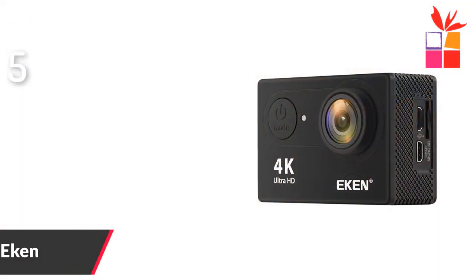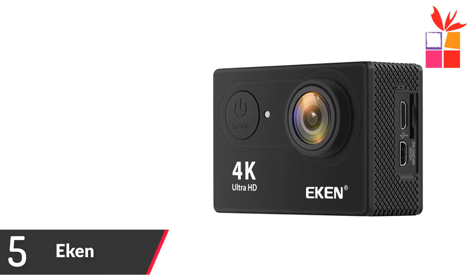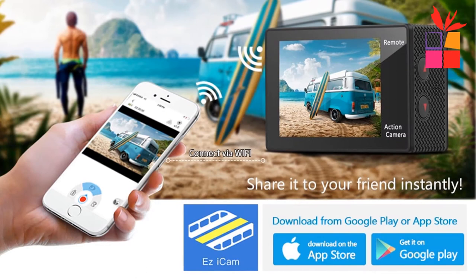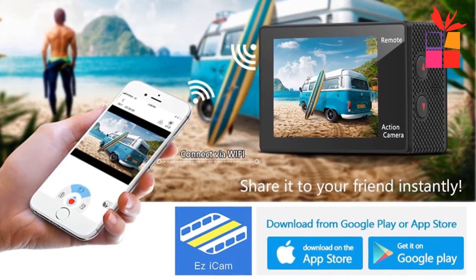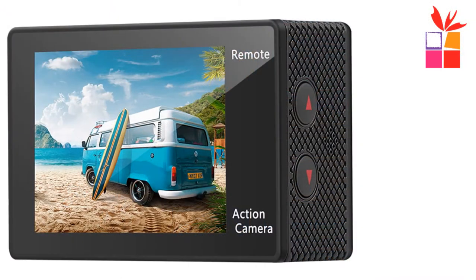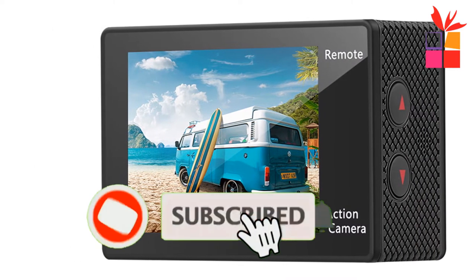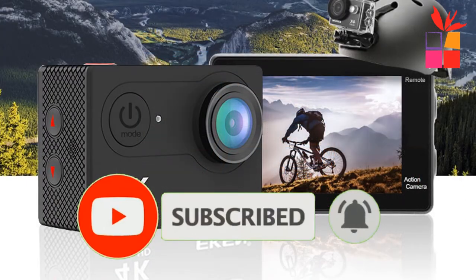Number 5: Econ Action Camera. Brand name: Econ. It features a 2.0 inch LCD screen and a water-resistant casing that allows you to film fascinating water sports. Water-resistant up to 30 meters underwater. 12MP HD 170 degree wide-angle lens. Wi-Fi control range is 3 meters. Supports Android and iOS. Supports storage cards up to 32GB maximum. Multiple video recording formats.